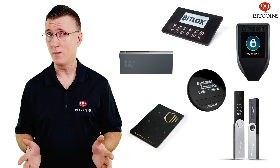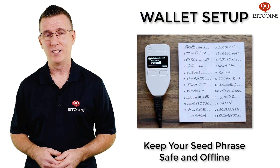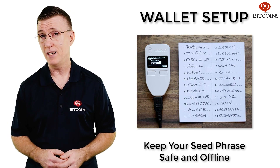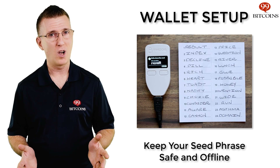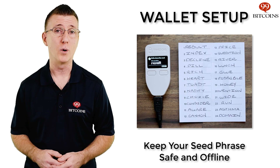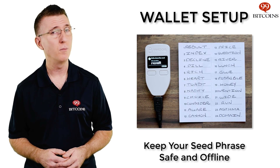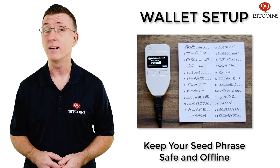Each company offers different models with different features. If you'd like to read all about the different models on our site, there's a link in the description below. There are many features to compare between the different hardware wallets. Some things to consider, aside from company reputation, include how many different coins the device can support and whether you can control it from your mobile phone as well as from your computer. Setting up a hardware wallet is fairly easy. The main thing to do is to write down the set of words you'll be given when initializing the device. These words, also known as a seed phrase or mnemonic phrase, are a way to restore any private key your hardware wallet may generate. This also means that whoever might get a hold of these words would also control your Bitcoin, so it's important to keep your seed phrase written offline and in a safe place.